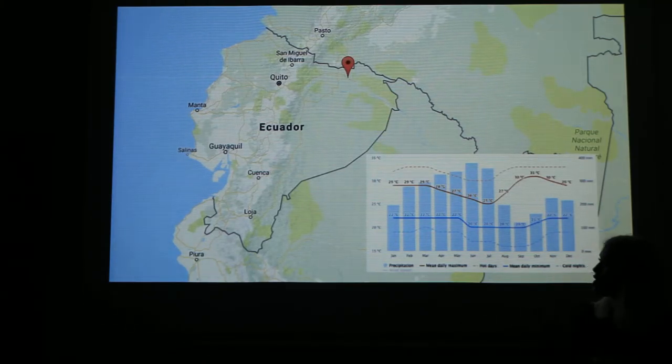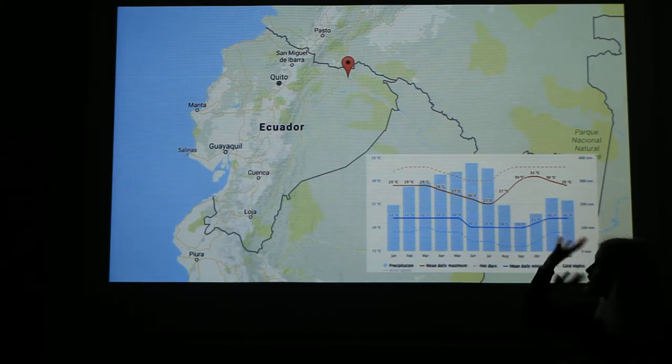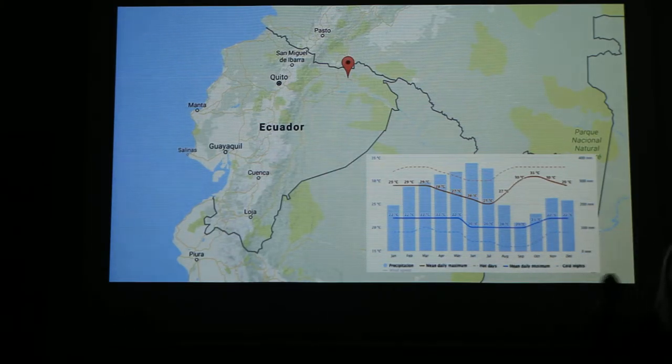For our product we chose Pacaco. It's in the northeastern Ecuador and the village has around 8,250 inhabitants.